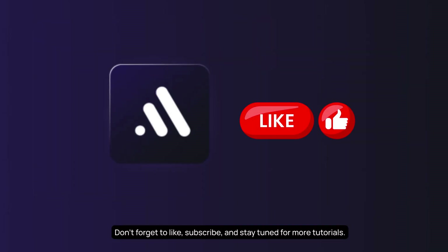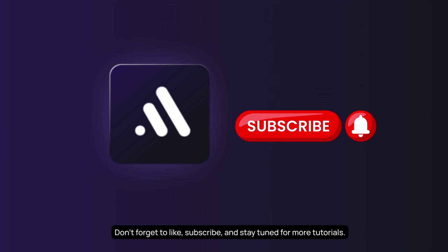Don't forget to like, subscribe, and stay tuned for more tutorials. Thanks for watching.